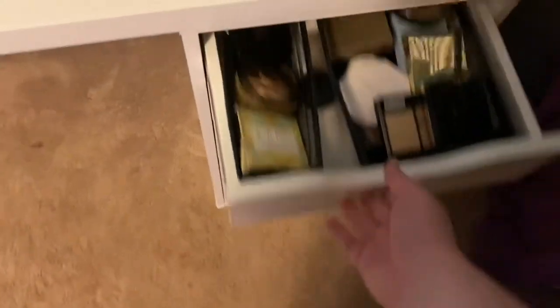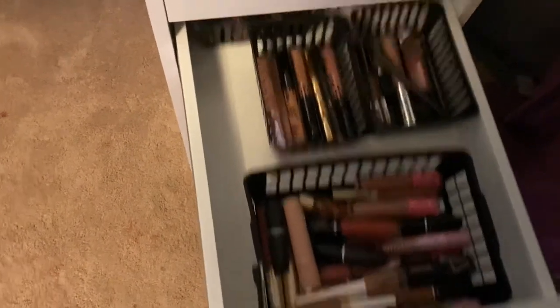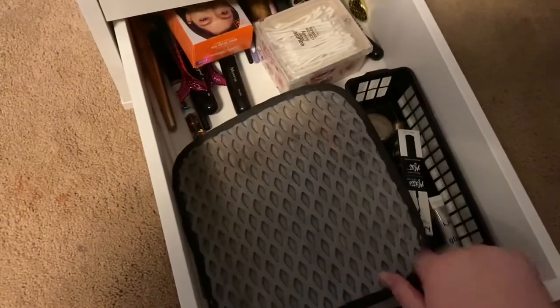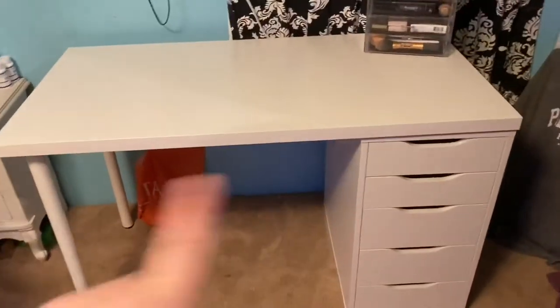I need different organization because the drawers fit differently. I have all my face stuff, then my lip products. I have all my palettes in this drawer, and then one drawer is completely empty which is crazy. This last one just has a bunch of extra makeup, lip balms, stuff like that, and extra brushes. So that's the new vanity slash desk.